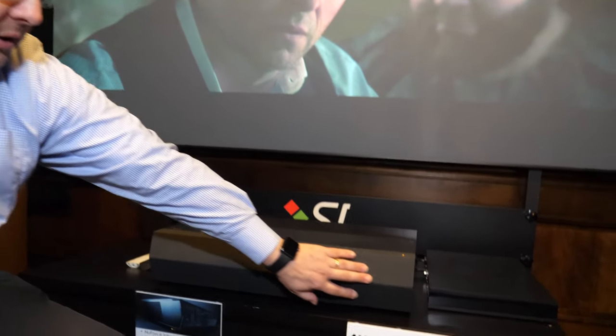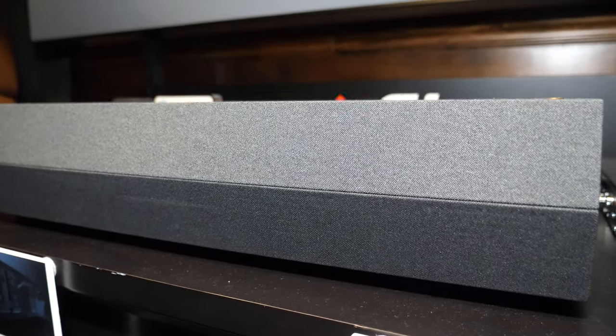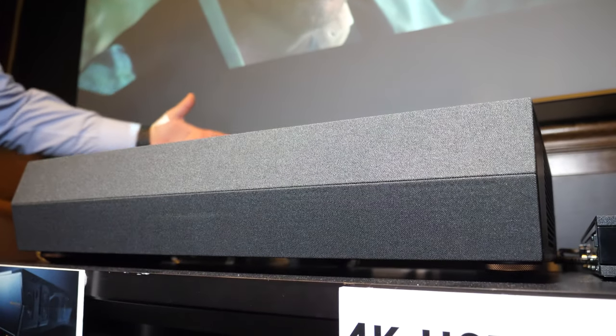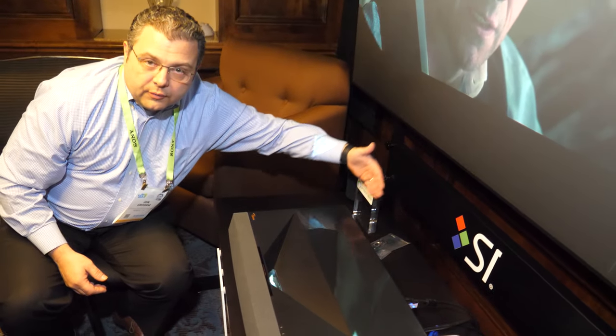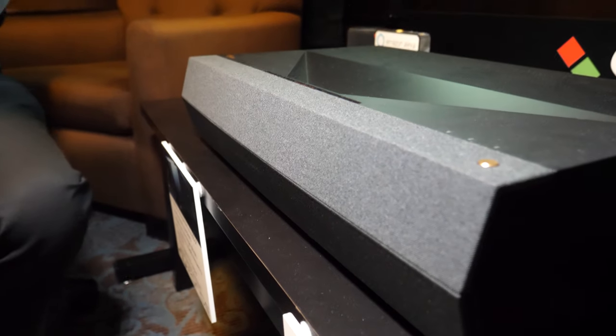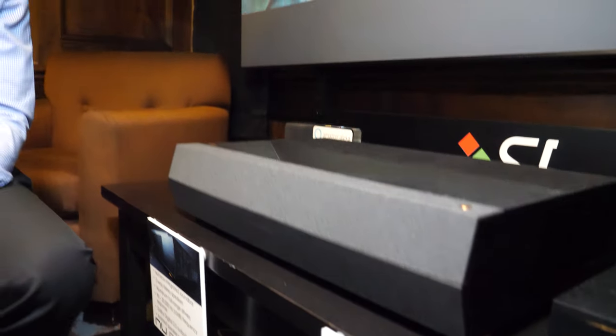We've done a few very unique things with this product. The front here has a mesh — this is actually a soundbar. Being ultra short throw means you have a very short distance from the projector to the screen. In this case we have a 100-inch image and we're barely a foot from the projector. The soundbar sits here in the front and projects sound back out to the room.